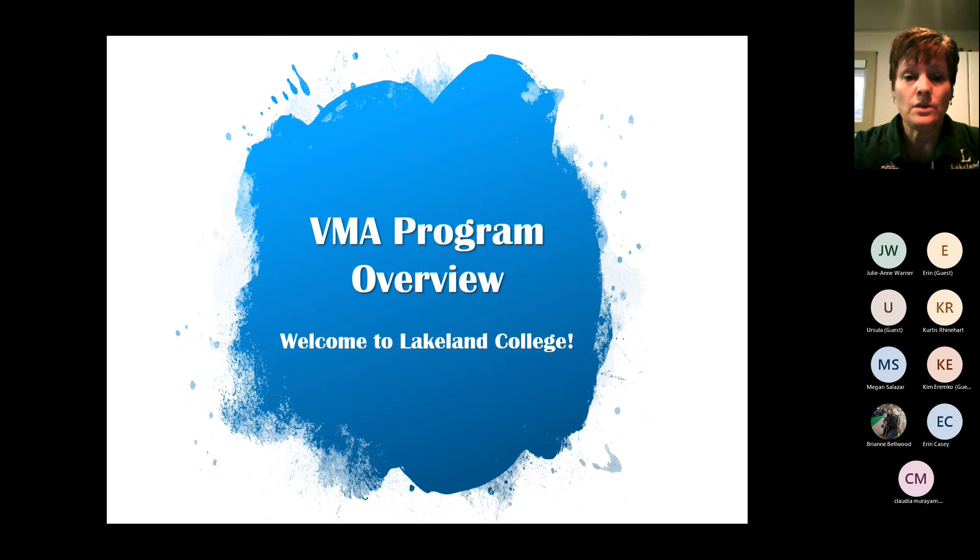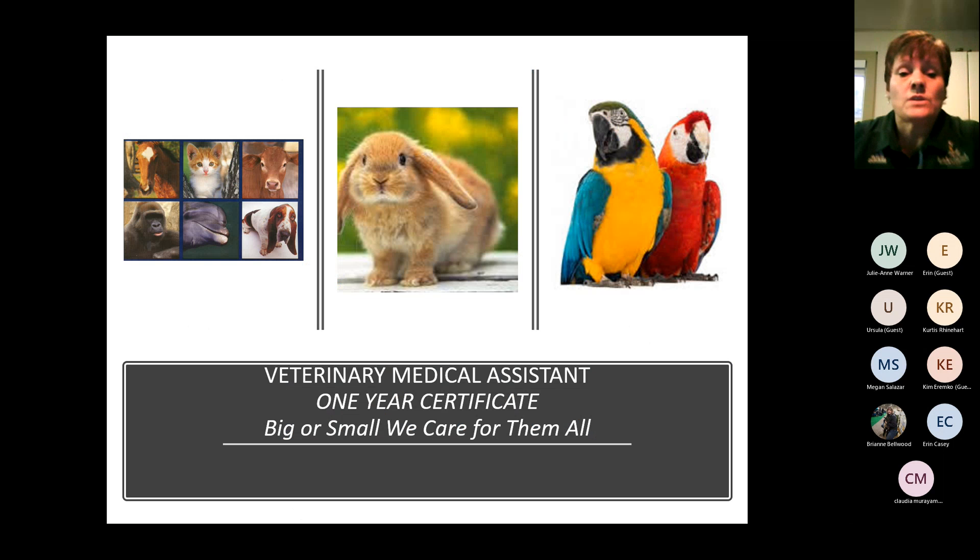To give you an overview of the VMA program: it is a one-year certificate program and we cover a huge range of species. We're doing everything from exotics to small animals, cats and dogs, lab animals, rabbits. You guys will work with the college farm animals — we'll have some sheep on campus, our college schooling horses, and our college cattle as well. It's a broad spectrum. Our intent is to give you exposure to multiple things and then have you find your passion, so that when you get out in the industry you can decide where the best fit is for you.